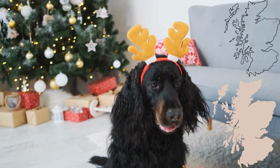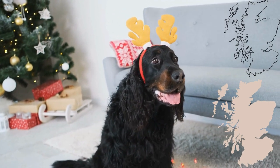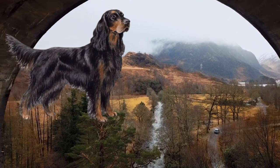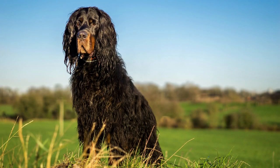The Gordon Setter is a beautiful and loyal breed of dog that is known for its intelligence and athleticism. The Gordon Setter breed originated in Scotland in the 17th century. They were bred to be hunting dogs, specifically for tracking game birds. The breed is named after the Duke of Gordon, who is credited with breeding the first Gordon Setters.